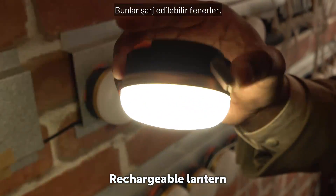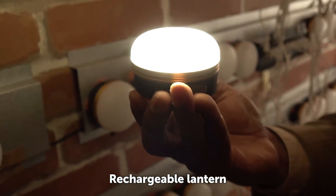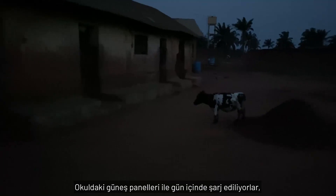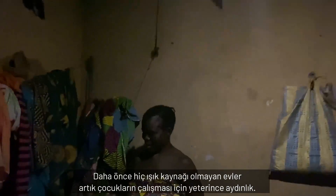These are rechargeable lanterns. They're charged during the day by the school's solar panels and given to the children to take home at night. Homes that never had lighting before are now bright enough for children to study.